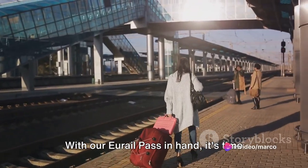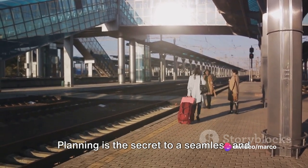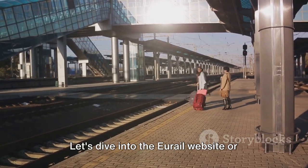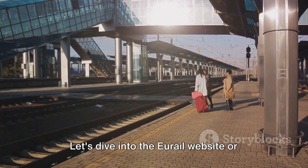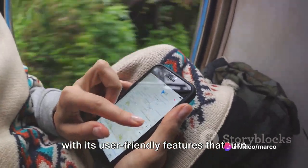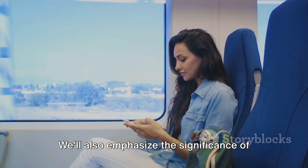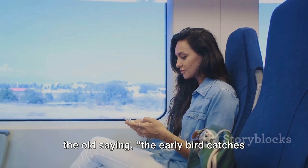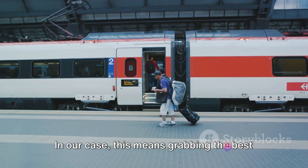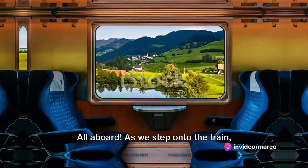With our Eurail Pass in hand, it's time to map out our journey and secure our tickets. Planning is the secret to a seamless and worry-free travel experience. Let's dive into the Eurail website or app, which will be your best companion with its user-friendly features that turn itinerary planning into a simple task. We'll also emphasize the significance of the old saying, 'the early bird catches the worm' — in our case, this means grabbing the best seats on those must-visit routes and destinations. All aboard!